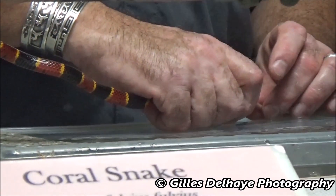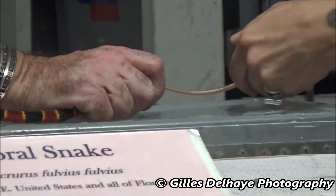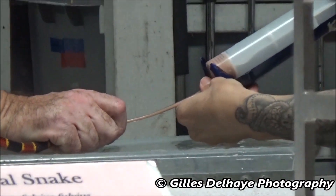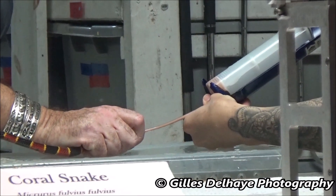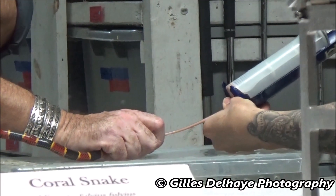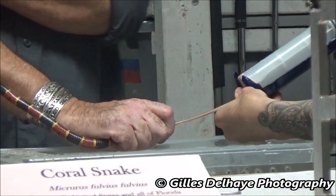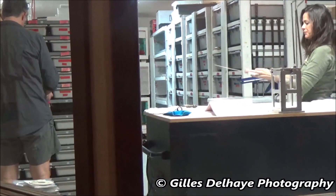The coral snake is closely related to the cobras, mambas, and sea snakes — a member of the Elapidae family. It has small fixed fangs, and although unable to penetrate sneakers, shoes, or perhaps even thick pants, the coral is a capable fighter when it chooses to be.